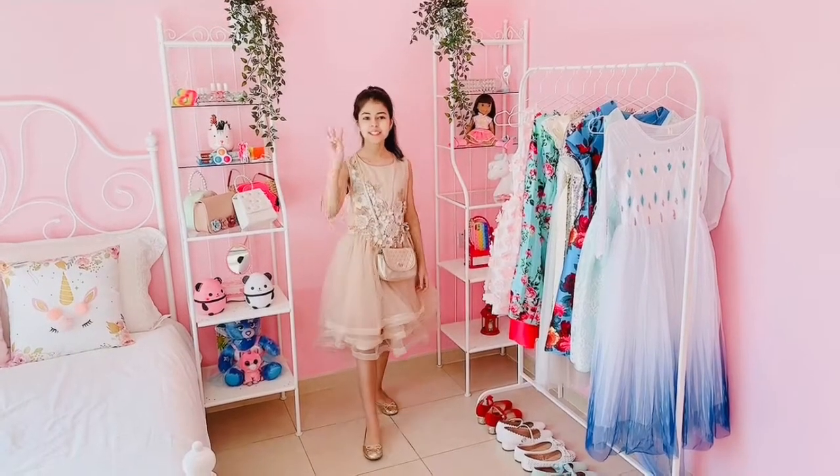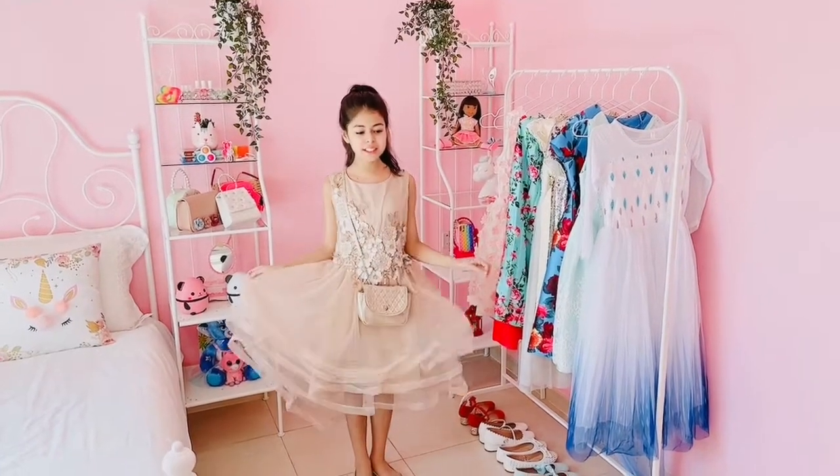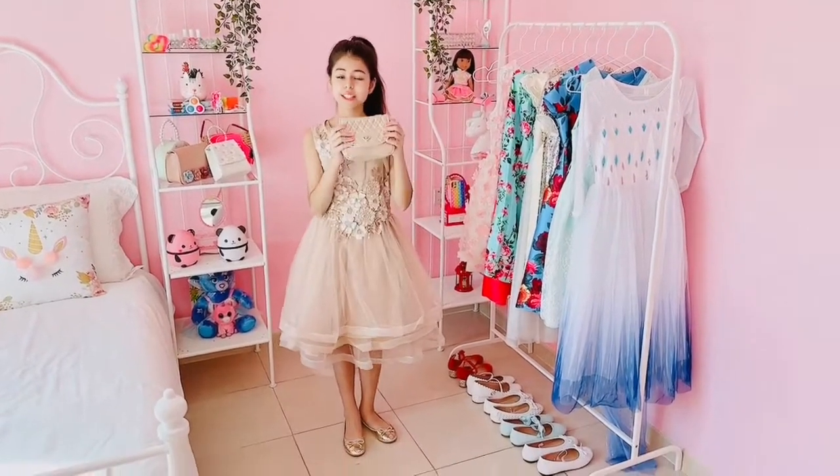Now we're on to the third outfit and I love this outfit so much. I love all the gold details and I love the skirt and I even match it with this beautiful gold bag.